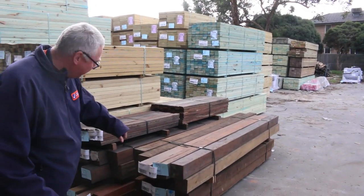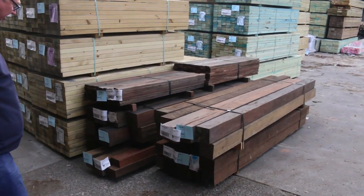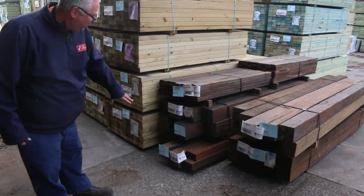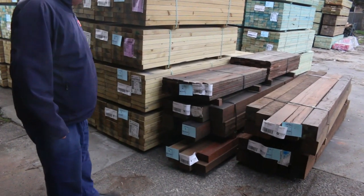Starting right at the beginning here, we've got some nice hardwood posts — they look like they're probably spotted gum. Beautiful big posts there, so it's 125x125s. There's also a nice big pack, lot number 5, 150x150s — they're massive spotted gum posts. Also got a couple of packs of hardwood pickets there as well.